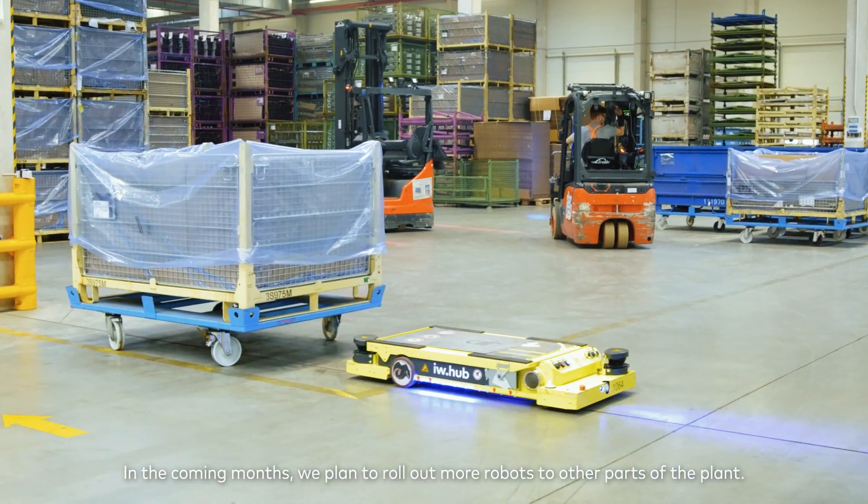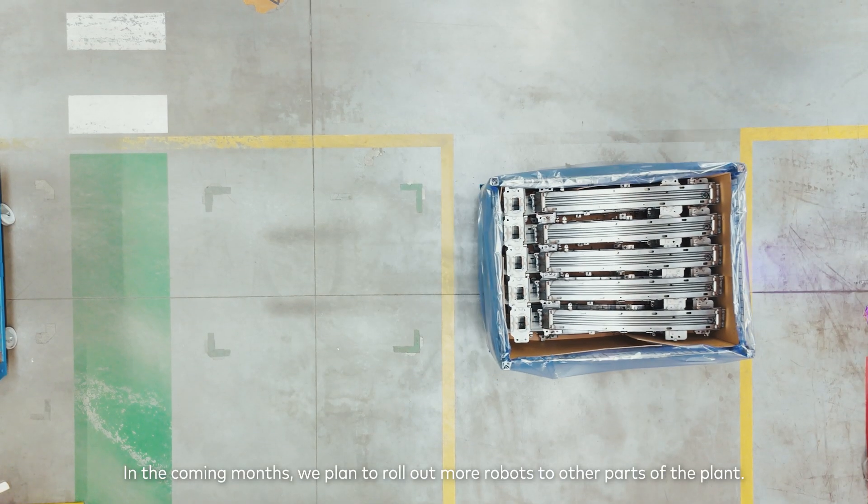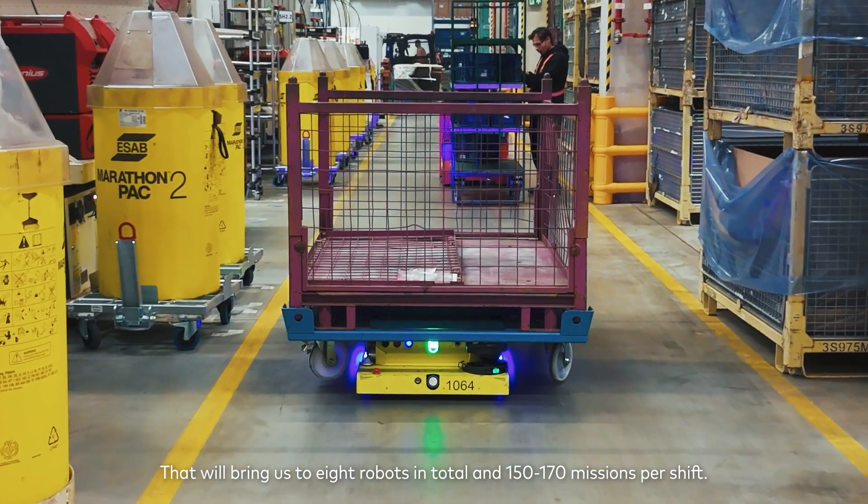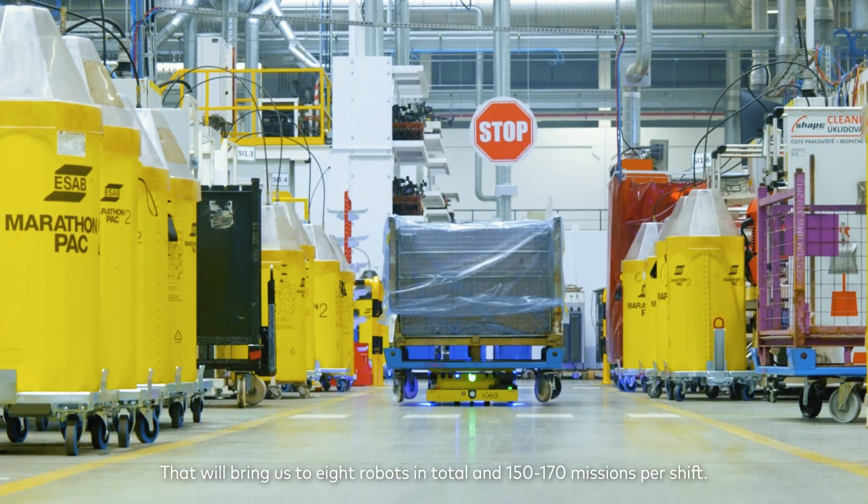In the coming months, we plan to roll out more robots to other parts of the plant. That will bring us to eight robots in total and 150 to 170 missions per shift.